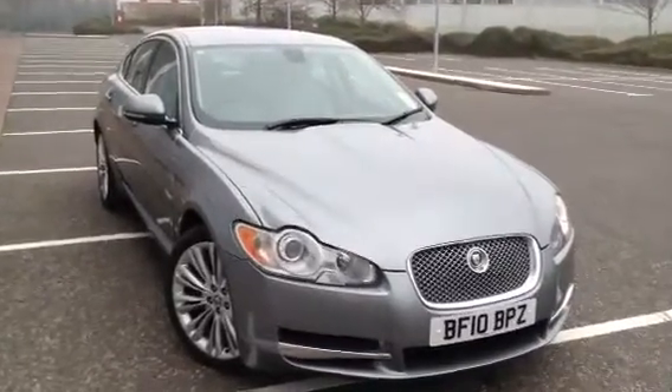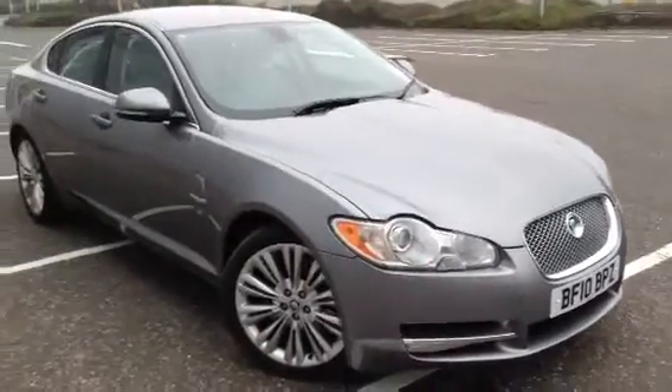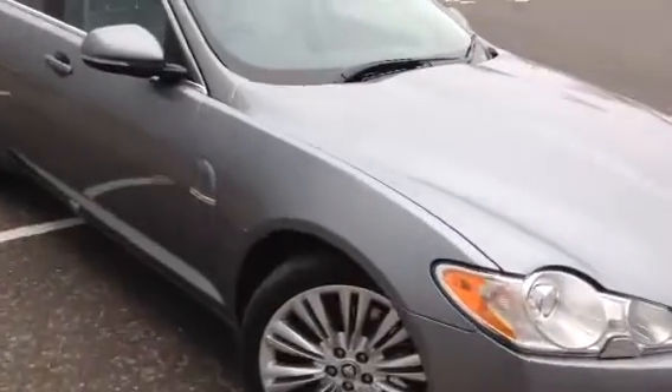Here we have a very nice looking 2010 Jaguar XF Premium Luxury. It's got the upgraded alloys on, it's in very nice condition and it's got lots of features on the vehicle as well, as you'll see later on in the video.